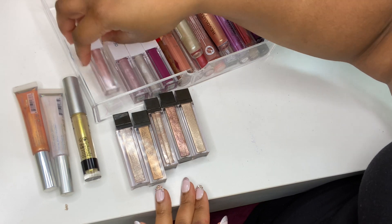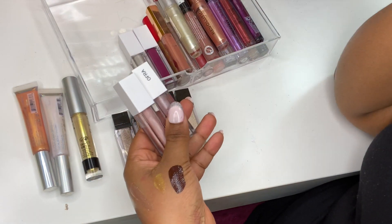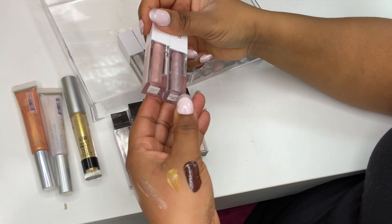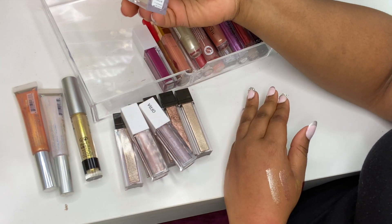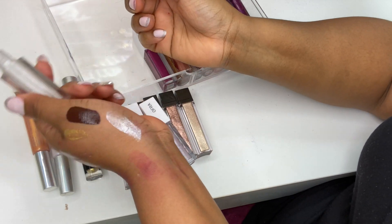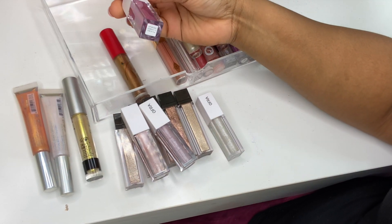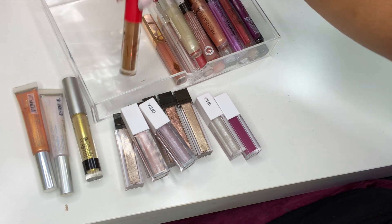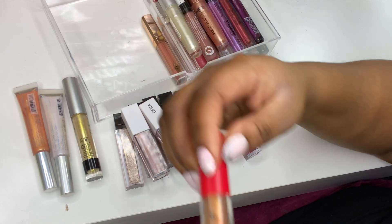I've got these Ofra lip glosses — love Ofra's formula, very pigmented and smooth, beautiful over any liquid lipstick. I've got Mist, BRB, and Millie — a new collaboration with an influencer and my favorite. Then Supernova, which is a really pigmented gloss — I have a lip swatch. And my Taraji P. Henson collaboration with MAC — I did a lip swatch when I picked up that collection, so it's in the playlist.